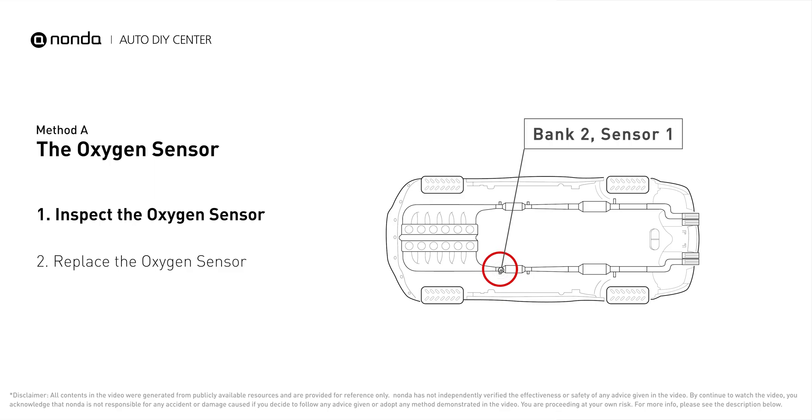Bank 2 is on the side with the cylinder number 2. Sensor number 1 is usually the one in the exhaust manifold.